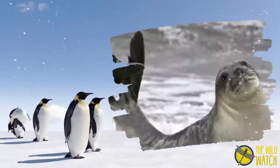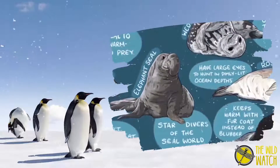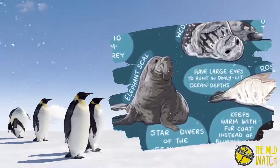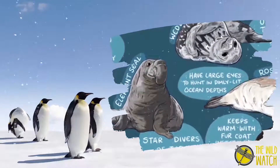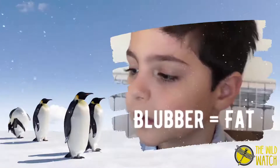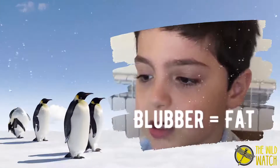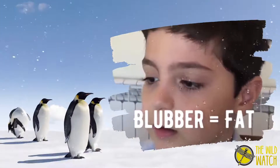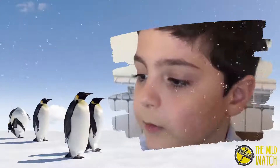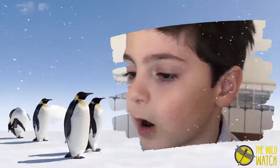The seals' front and back limbs developed into flippers for swimming. Just like penguins and whales, they have a thick blubber layer under the skin acting as insulation, allowing the seals to swim in frigid Antarctic waters.